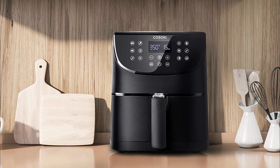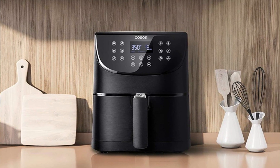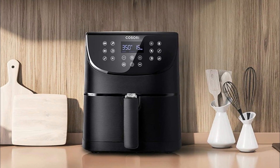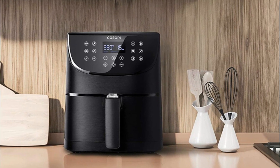And that concludes our round-up of the best air fryers for 2023. We hope this video has helped you in making an informed decision about which air fryer will suit your needs and preferences the most.